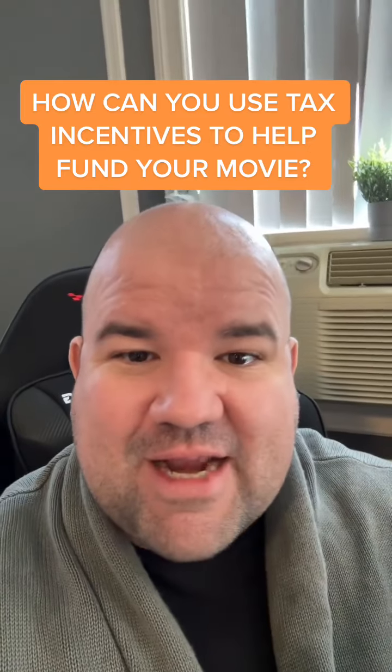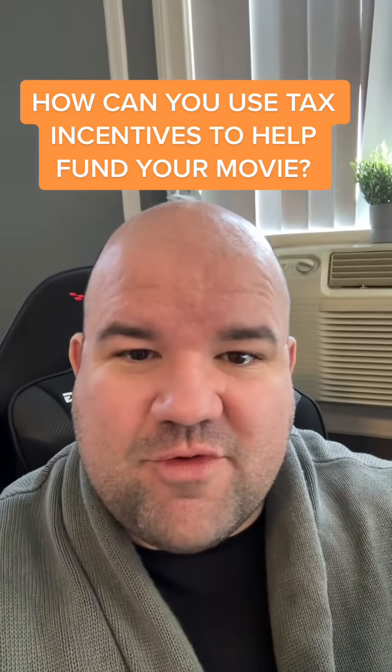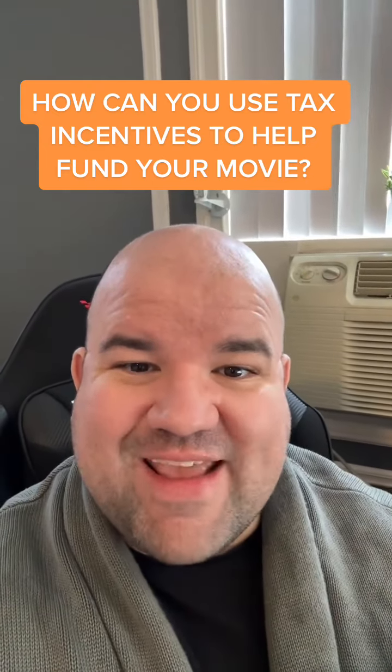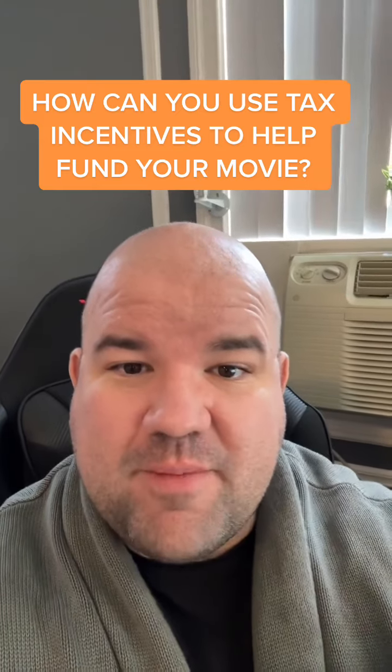You don't have the money in your hand. That's great that somebody eventually, once you get this movie financed, is going to get 25% back, but how does that actually help you make the movie? The number one question on your mind is, how do I get that money up front to help me make it?